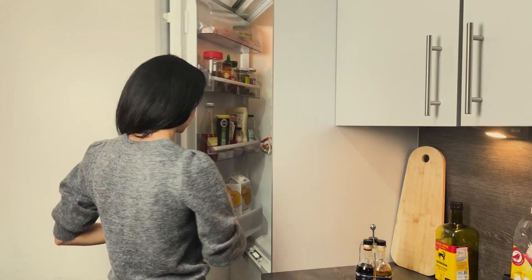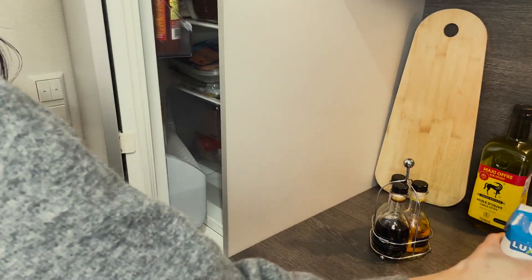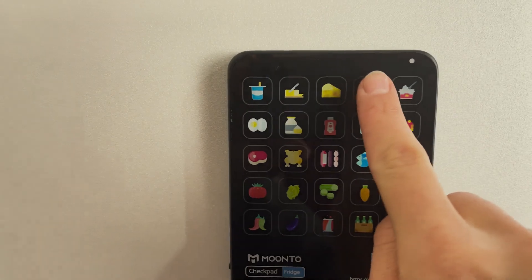Here's how it works. Let's say we're running low on milk. Instead of searching for our phone, we can simply press the milk icon on Checkpad and it's automatically added to our shopping list. It's that easy.